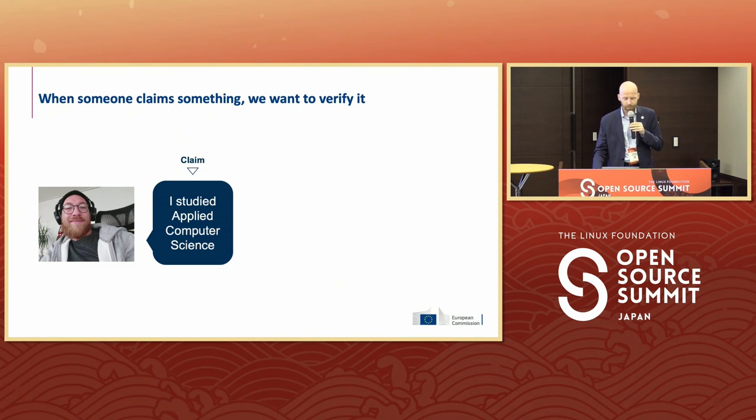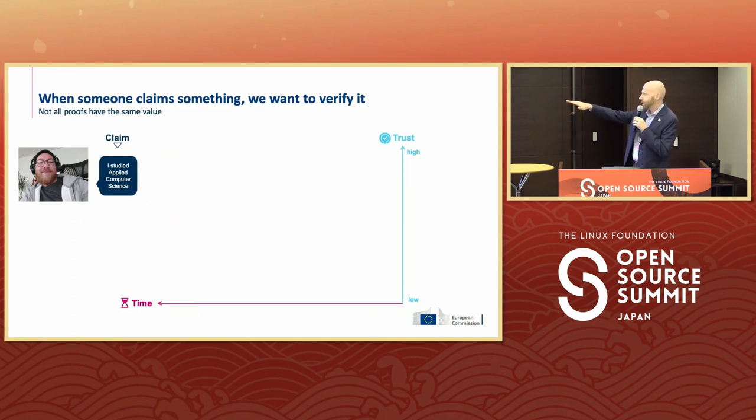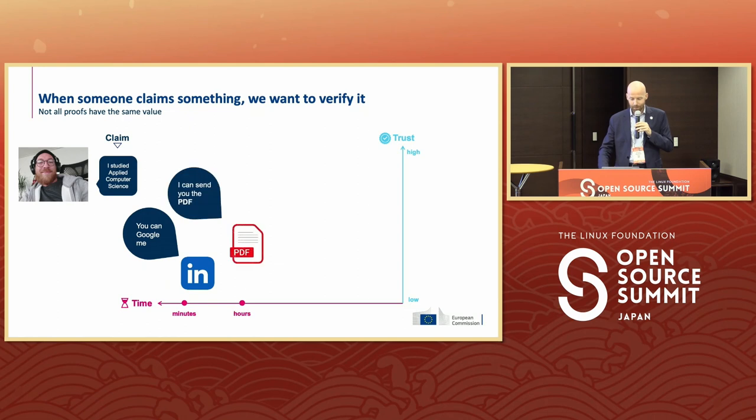We have an example. My colleague Robbie studied applied computer science — or that's at least what he claims to have studied. Is it true or is it false? Here we see two axes: the time it takes and how much we can trust it. The easiest thing would be to go to LinkedIn and see that Robbie said he studied applied computer science at Hoest. But it's easy to fake — I can type whatever. The next thing is I can ask Robbie to send me a scan of his degree, but it's not great.